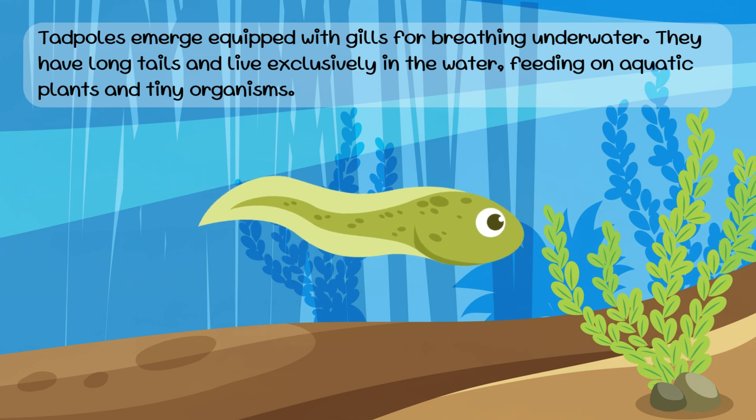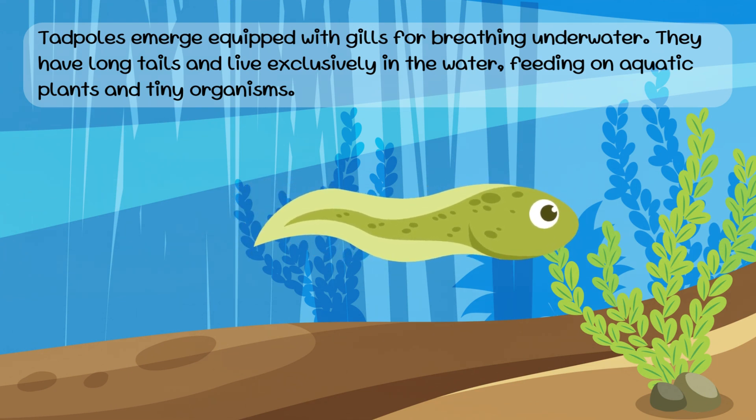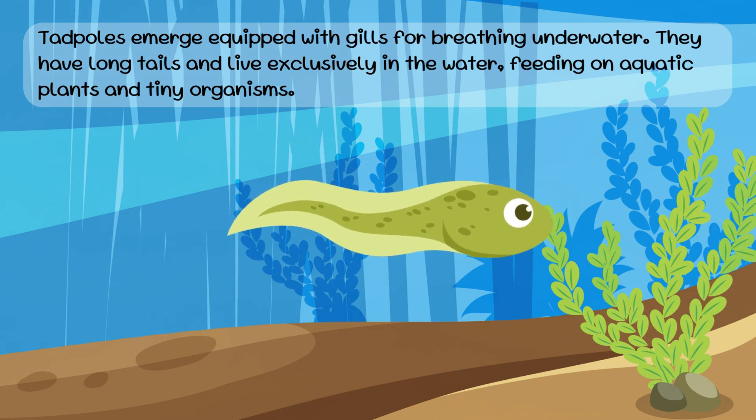Tadpoles emerge equipped with gills for breathing underwater. They have long tails and live exclusively in the water, feeding on aquatic plants and tiny organisms.